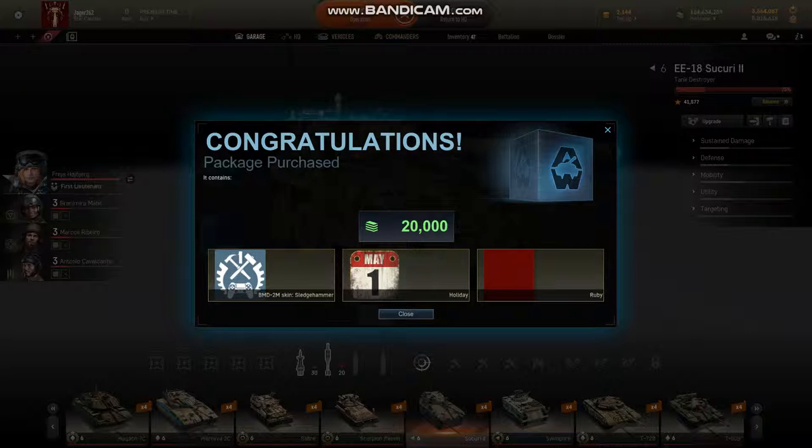Hey guys, it's Jaeger262 and welcome back to Armored Warfare. So in yesterday's micropatch update, I talked about some of the possible changes with flags. So we're going to check those out now.